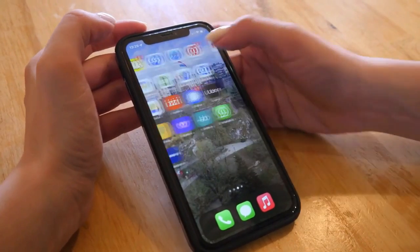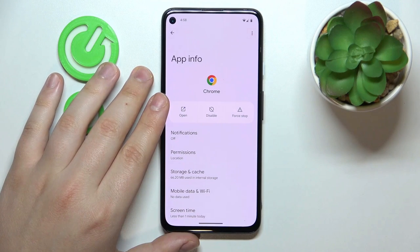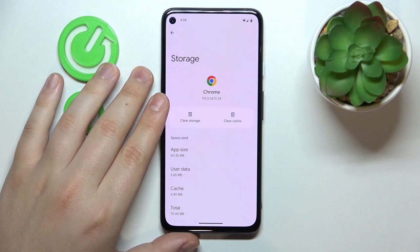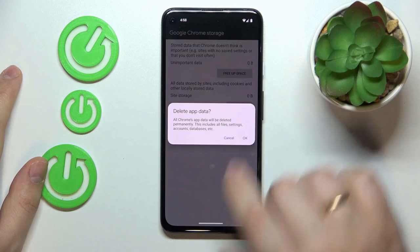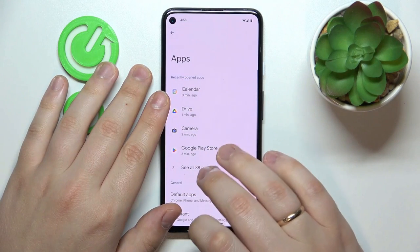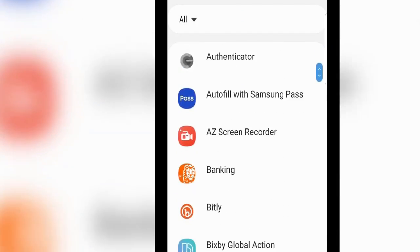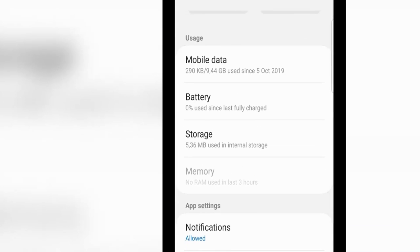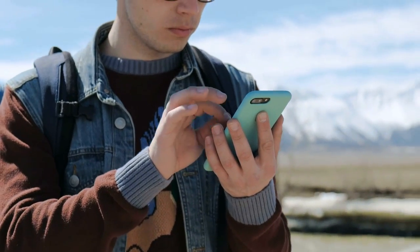To address this, navigate to your device's settings, tap on storage, and select cached data. Clearing this cache will remove the temporary files stored by apps without affecting their functionality. For a more targeted approach, go to the app section in settings, select each app individually, and choose to clear its cache.